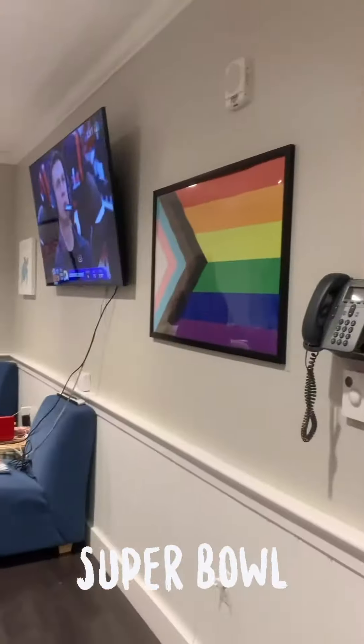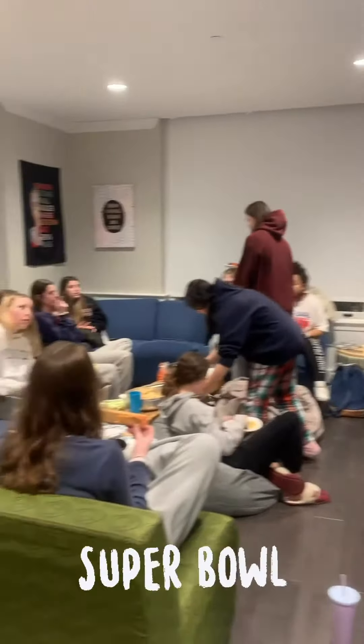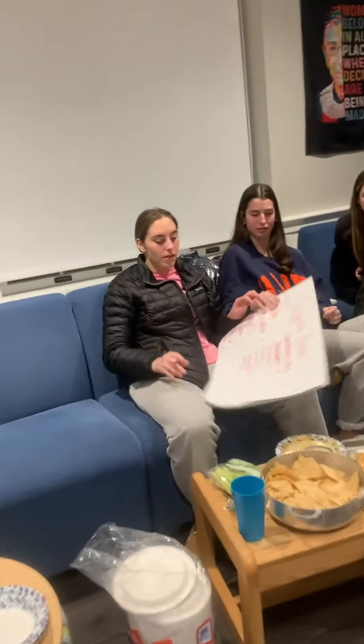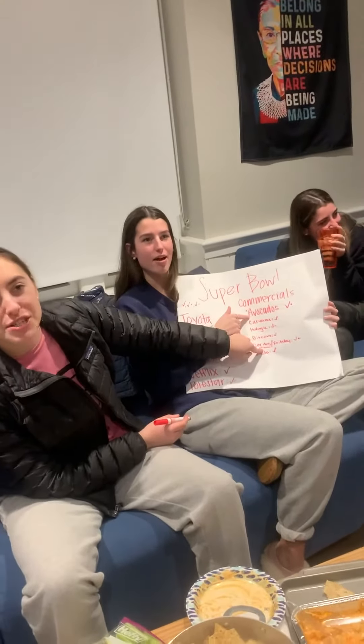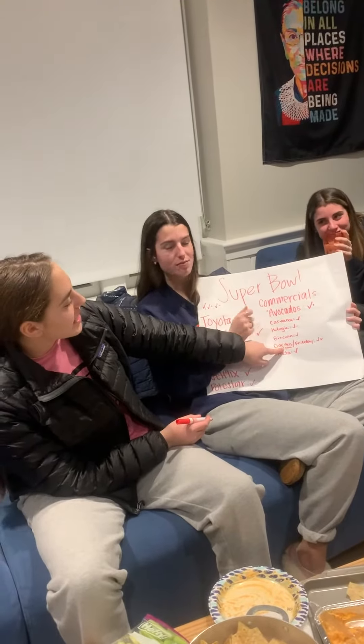Hi guys! Right now we're watching the Super Bowl in our dorm. Right now we're rating our Super Bowl commercials. The number one commercial is... avocado. Avocados for breakfast! Tied with Doritos slash Frito-Lay.